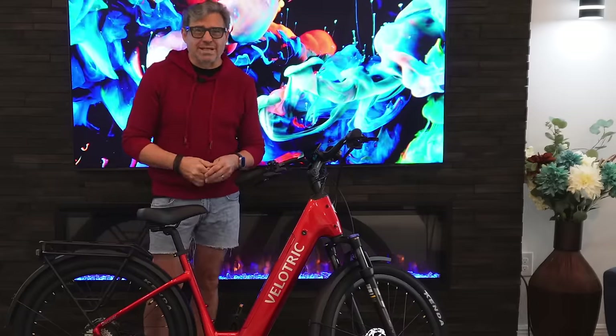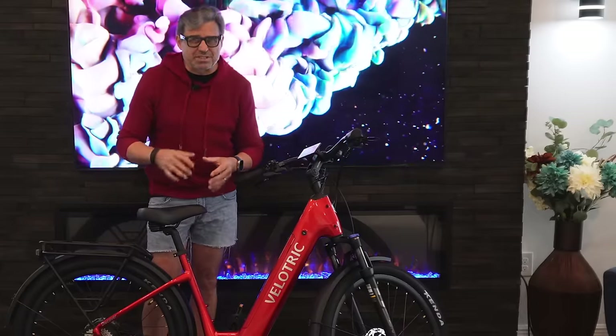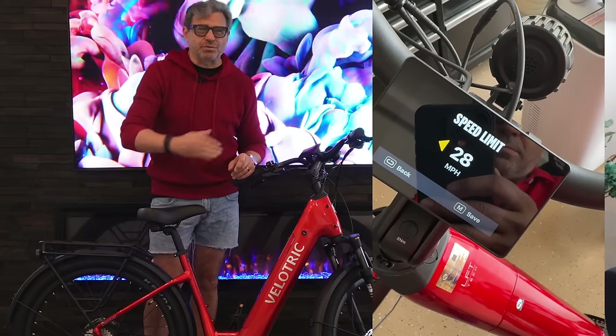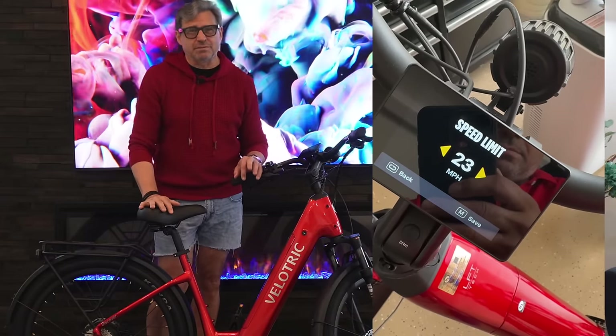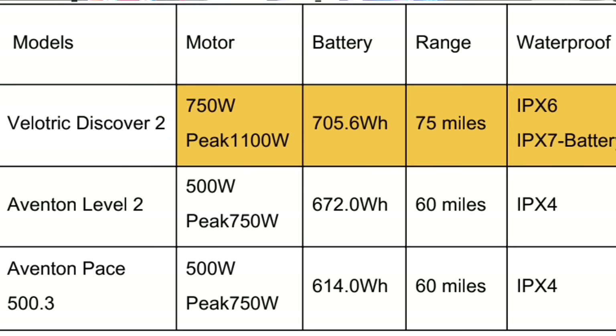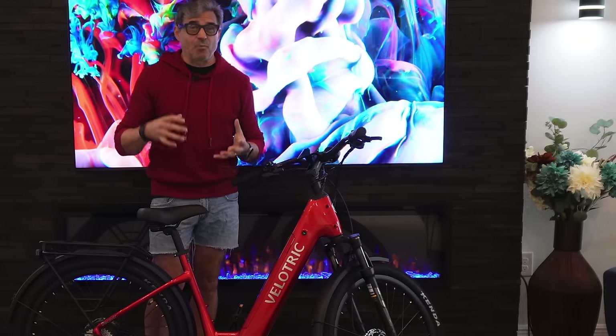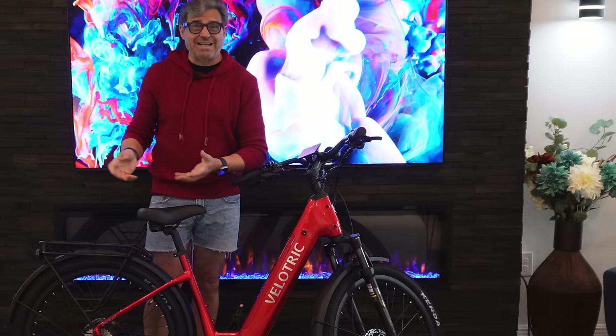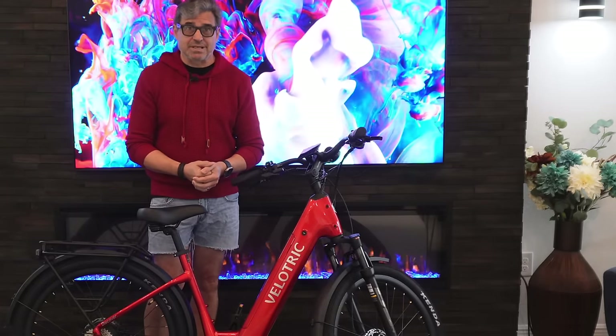There's a 750 watt, 1100 watt peak power motor with 75 newton meters of torque. You can adjust between Class 1, 2, and 3 with a top speed of 28 mph — maybe a little faster — with a max range of up to 75 miles depending on how much you pedal, and a top rider weight of about 440 pounds. The Discover 2 can actually pull up to 880 pounds, which is insane.